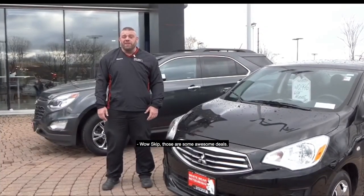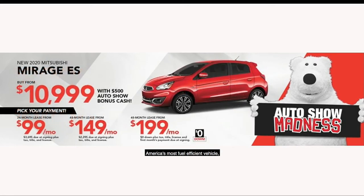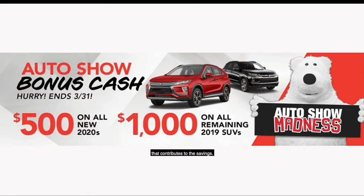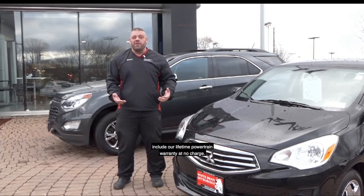Wow Skip, those are some awesome deals. And if you're in the market for an awesome deal, you can save up to $8,000 on a new Mitsubishi Outlander Hybrid. Or you can buy a brand new Mitsubishi Mirage — America's most fuel-efficient vehicle, getting up to 43 miles per gallon for $10,999. We have $500 of Auto Show bonus cash contributing to these savings, or up to $1,000 of bonus cash on remaining 2019 SUVs. All of our new and certified used vehicles include our lifetime powertrain warranty at no charge.